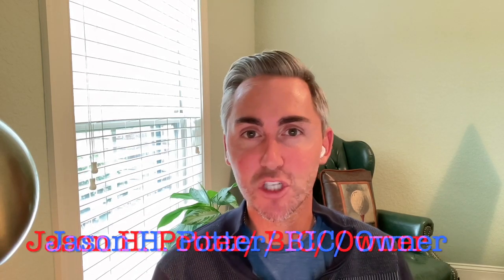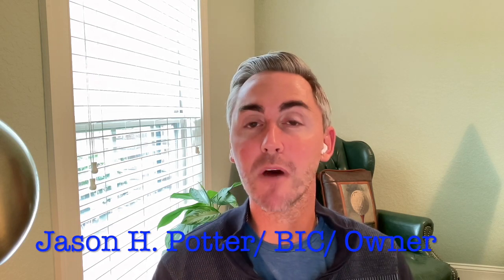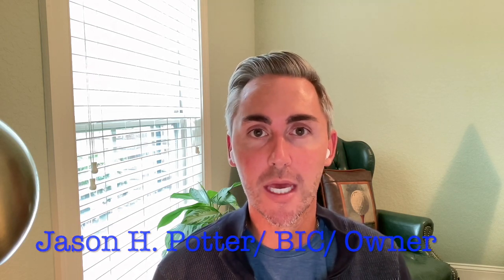Good afternoon, everybody. My name is Jason Potter, owner and broker in charge of Grand Strength Coastal Realty. Many of you that have been following us over the past several years know that generally this time of year, here in the fall, we do enter hurricane season.